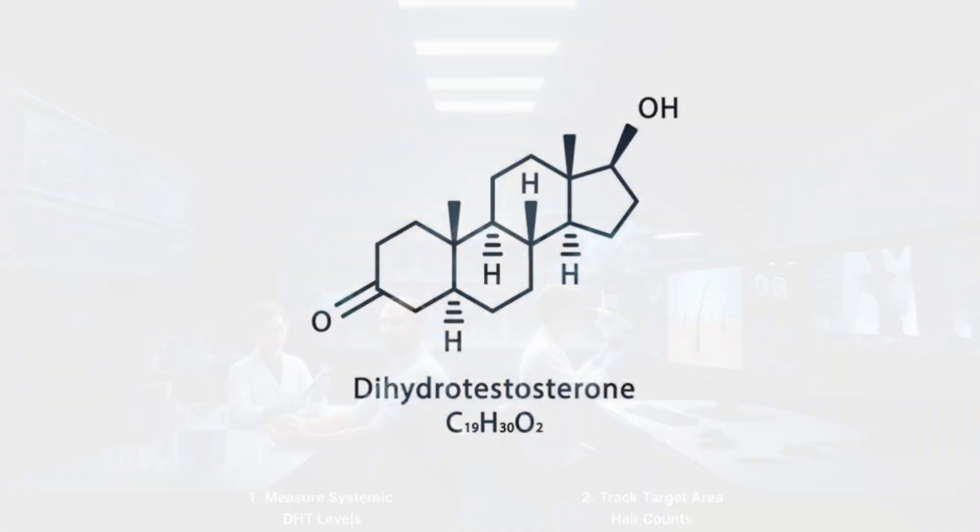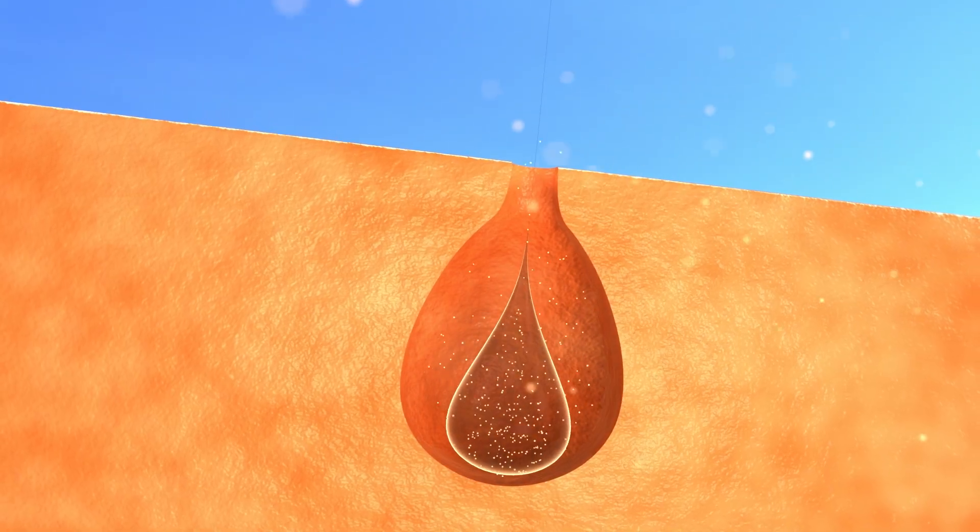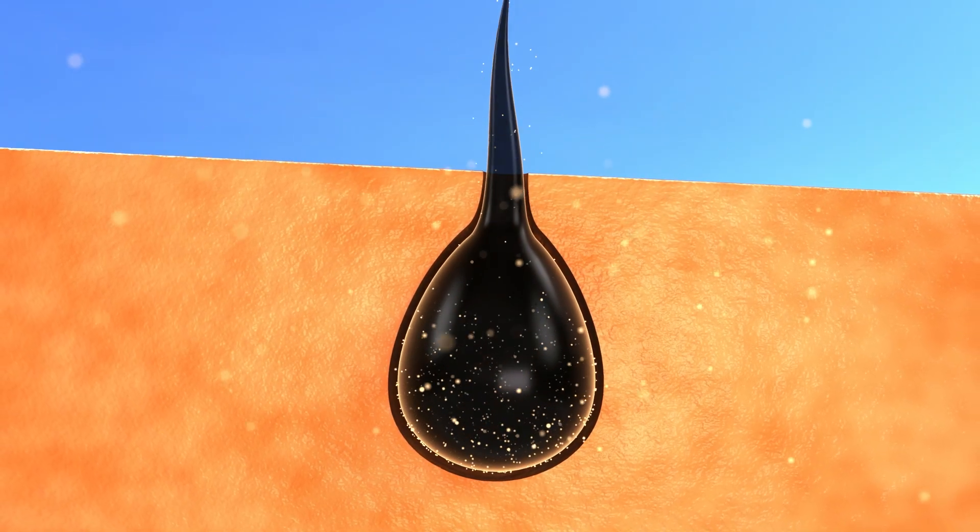Next, we need to measure systemic DHT in all patients who try the formulation, and most importantly, we need to measure target area hair counts over time. We want more hair follicles per square centimeter and we want those hair follicles to get thicker as well. Thank you all for your support — we will keep tinkering away until we can turn a slick bald scalp fully hairy. We can't lose sight of that goal, but this is a nice step along that path.